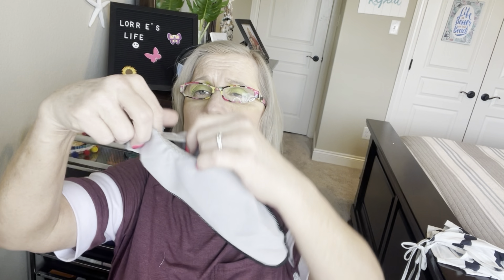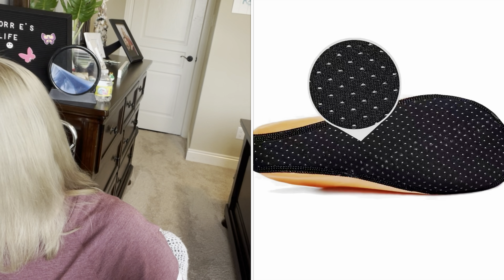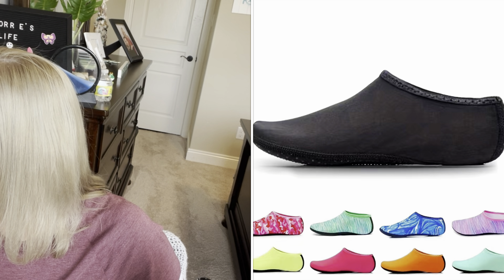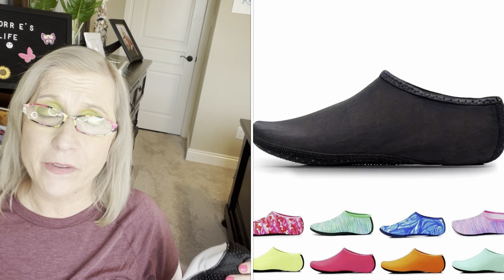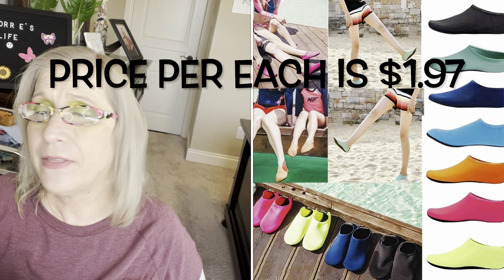These are my next item. They are like dive socks — swimming, diving socks, aqua beach shoes, seaside non-slip. I got these in a five and a half because it was unisex. I normally wear in women's a six and a half to a seven. I got them in gray and they are $1.97. They fit awesome. My other ones were too tight when I wore them on the last cruise, so I bought these and I love them. Throw them right in the suitcase.